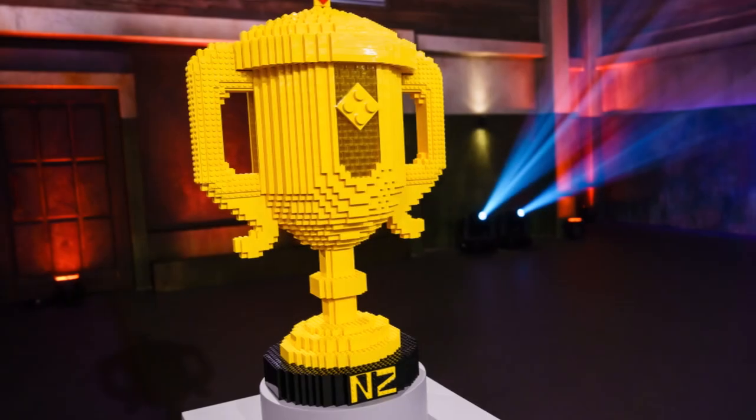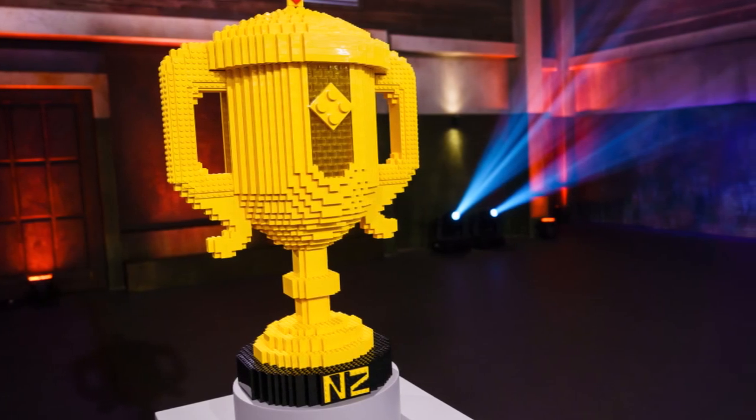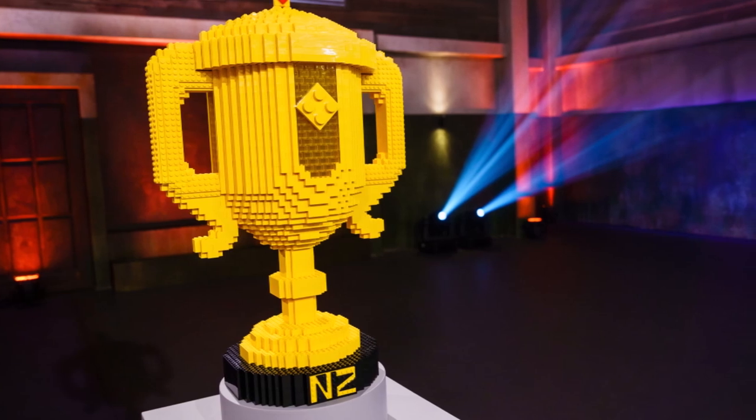I hope you enjoyed all of those practice builds, and yeah, check out LEGO Masters New Zealand to see what we did with all those skills.